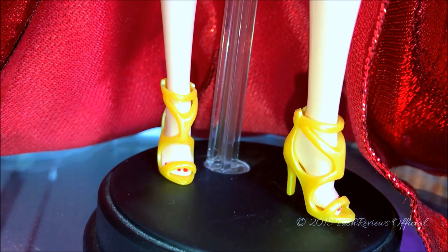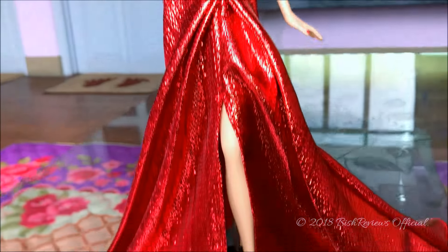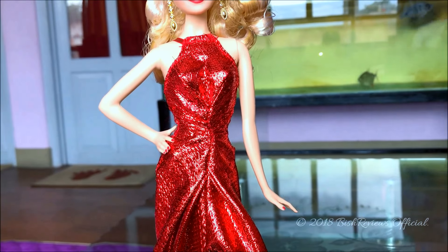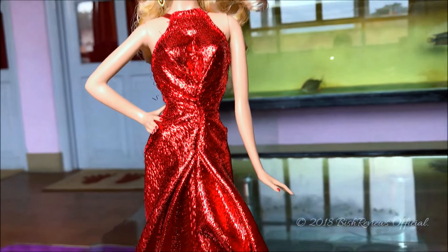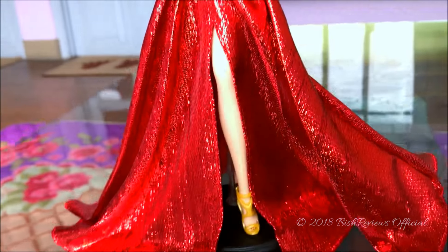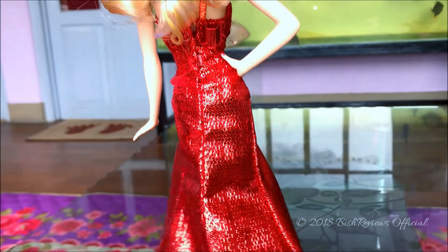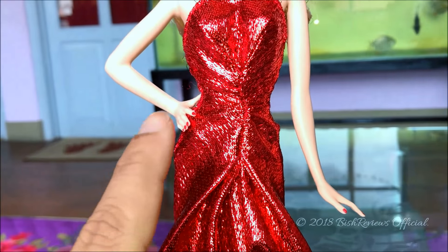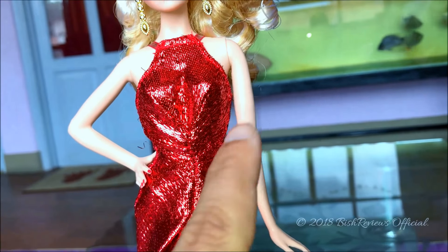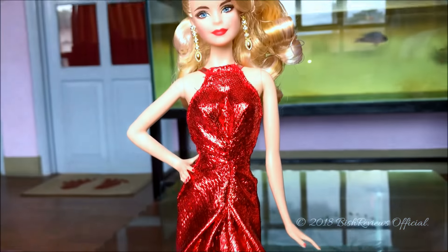She is wearing a very shimmery red dress which is creased in the middle at her hip and belly button area. It looks really nice — it is fitted up top and flares down below and is really long. The fabric reminds me of stencils, and as you can see there are stencils sticking out. If you want to keep redressing her, you are going to destroy this dress.